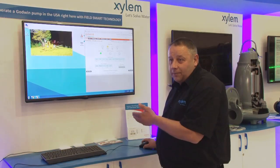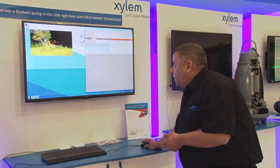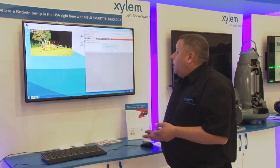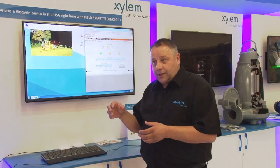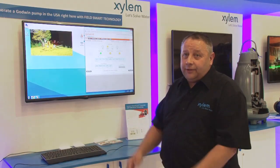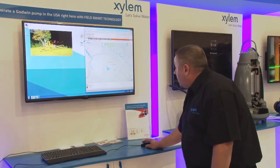So if we just click the on signal and confirm that signal — the other major advantage with FST is it gives you global satellite location of where your pump is. With the aid of Google Maps and Google Earth, we're able to pinpoint exactly where that pump is operating. It's good for security and for location — so operators know where the pumps are. If we go through to the map view, you can see the map where the pump is situated in America at our Bridgeport, New Jersey branch.